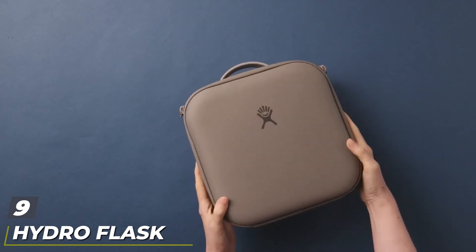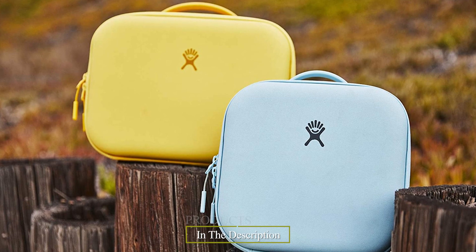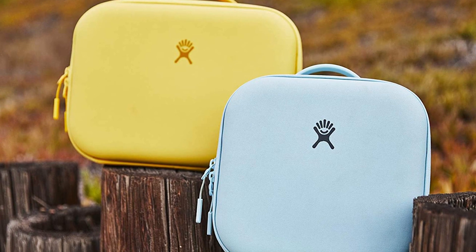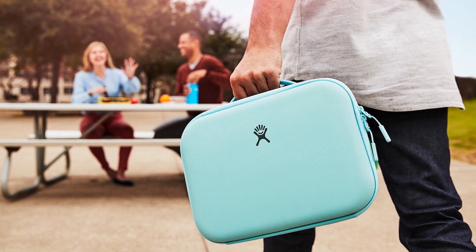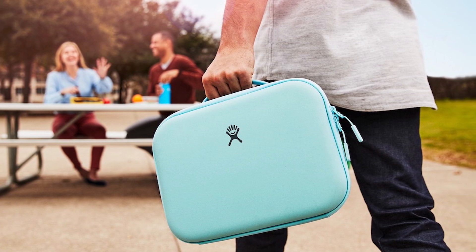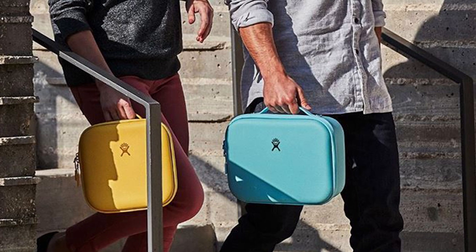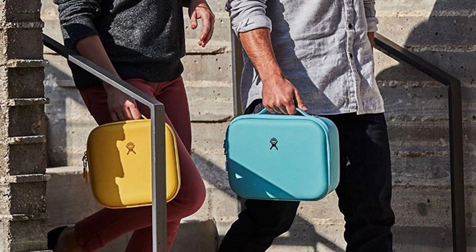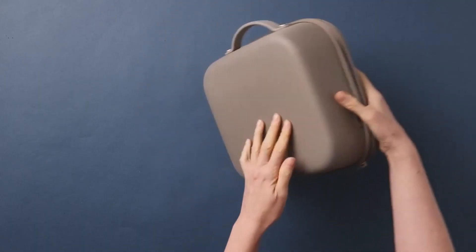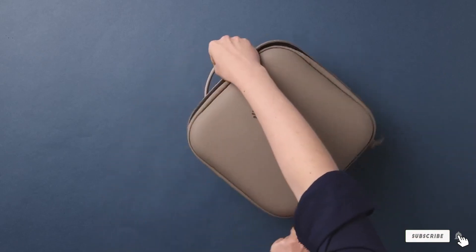Next at number nine, the Hydro Flask Insulated Lunch Box. If you love Hydro Flask Water Bottles, you'll love the company's lunch boxes. These insulated hard-case lunch boxes feature the same quality material and double-layered interior as the larger coolers and cooler bags, just shrunk down to a small case that's easy for kids and adults to carry. The hard shell case also protects food inside if you're cramming it into a desk drawer or locker. And if it gets messy, it's easy to wipe down inside and out. These compact cubes are perfect for road trips, especially if you're traveling with multiple children and want to keep their food separate.